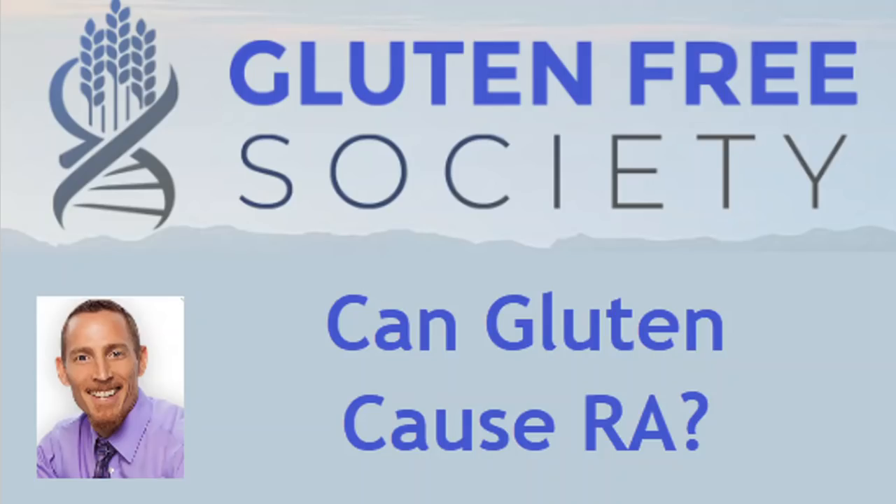Hey everybody, Dr. Osborne here, founder of Gluten-Free Society, and today's question of the day and research update is: can gluten cause rheumatoid arthritis?